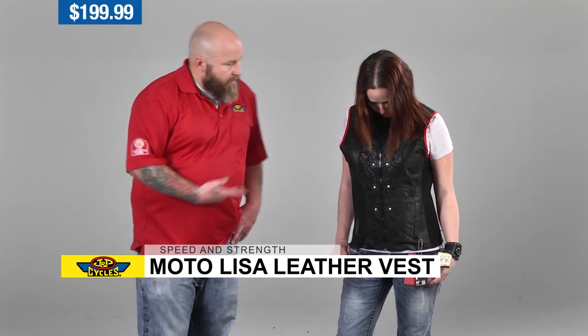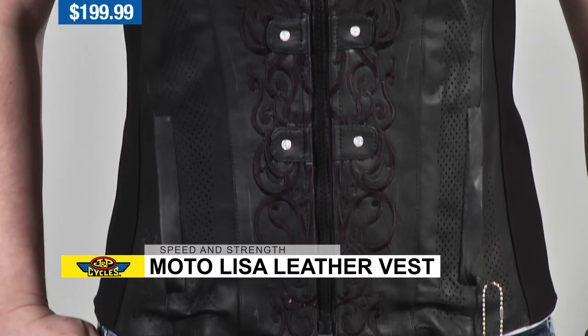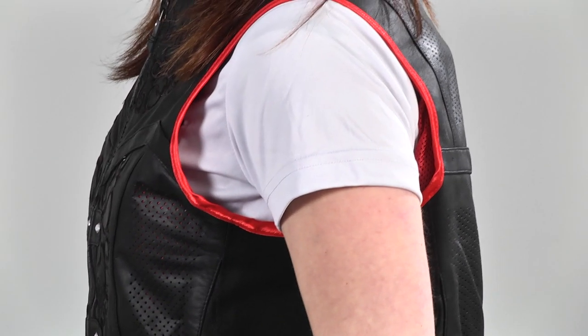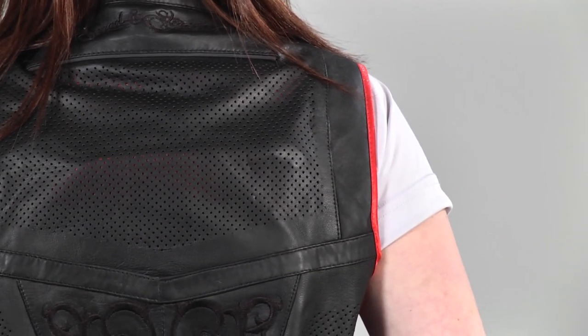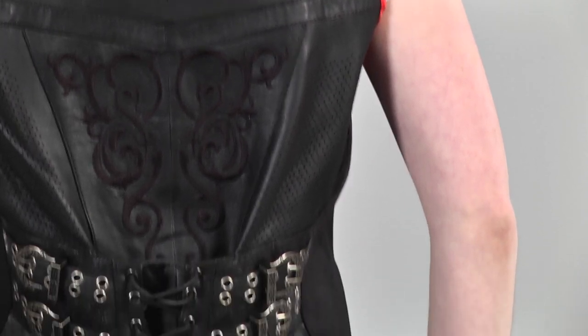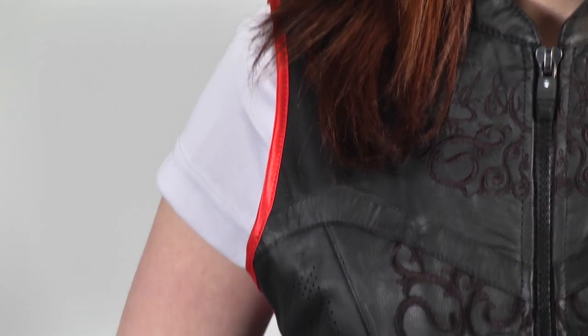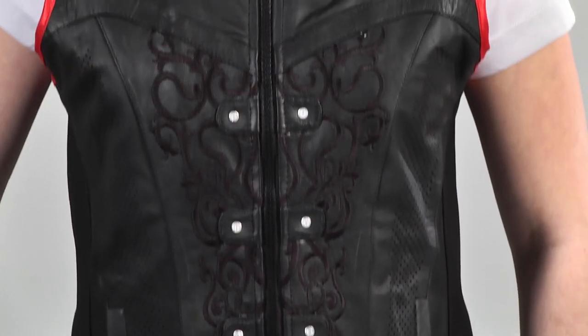If you're looking for a gift for her, there are a couple of great options. First, we have the Moda Lisa Vest by Speed and Strength — a great street brand that's been around for a long time. As far as riding vests go, this is a really nice one. It has perforated sides to help with fit and keep you cool, CE rated armor in the back, and a spine protector. It also has reflective piping around the sleeves for more visibility at night. A great all-around functional and good-looking vest with a bit of bling that makes it more feminine.